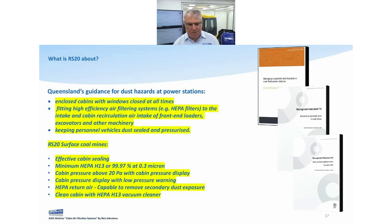RS20 requires minimum HEPA H13 at 99.97% and H14 at 99.99%. I've gone to H14 because it's a different type of media with better dust loading capacity so the filter lasts longer, and it's also a better grade. New in RS20: a cabin pressure display with low pressure warning — some sort of system in the cab to warn the operator if it's not working right. Also HEPA return air filtration. And for cleaning the cabin: an H-class HEPA vacuum cleaner.